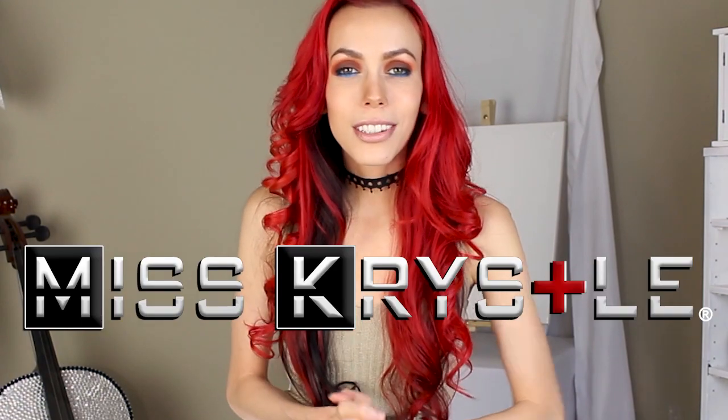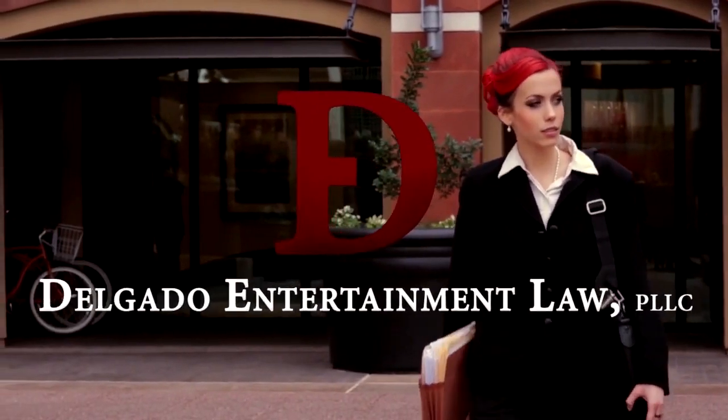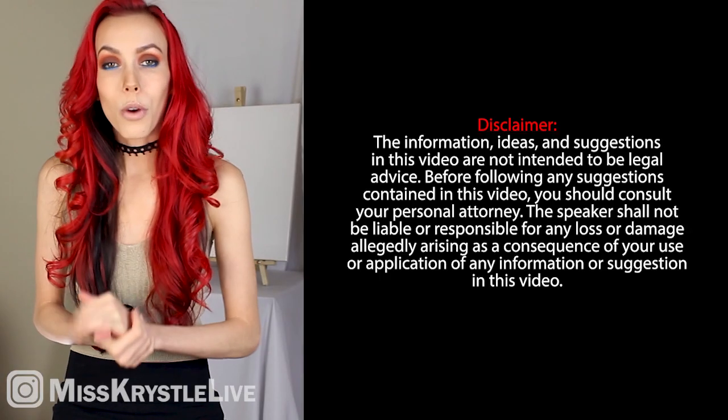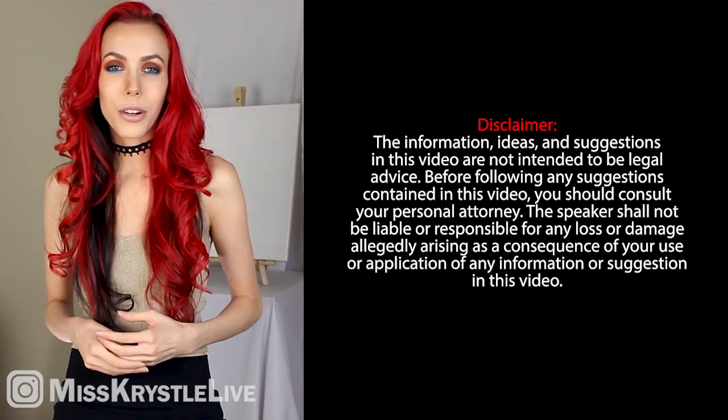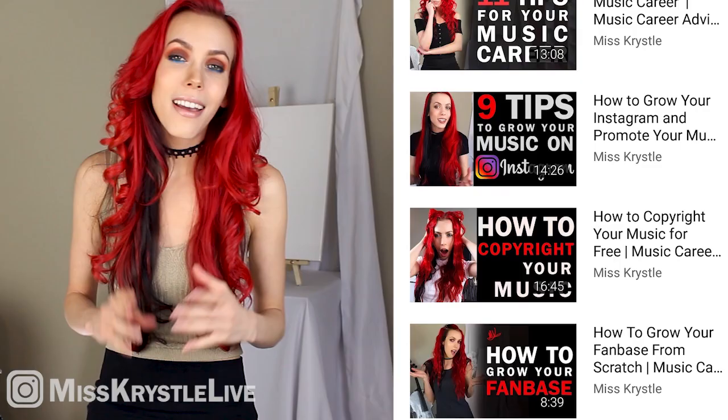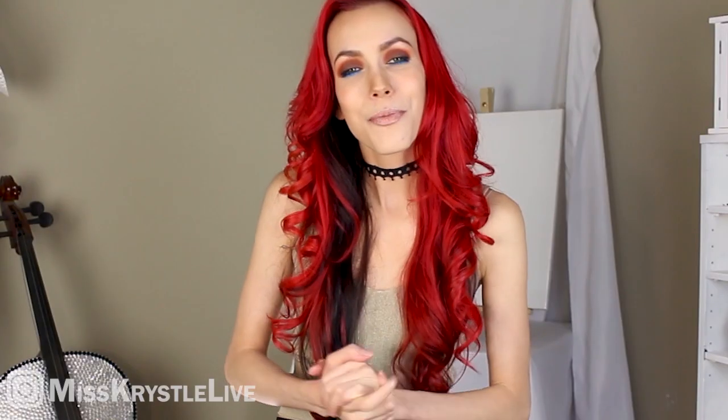Hi guys, I'm Miss Crystal. I'm an entertainment attorney and public speaker, I'm the owner of Duke's Up Records, and most importantly, I'm an independent musician. We release videos just like this once a week to help you with your music careers, and we discuss things like copyrights, trademarks, music marketing, and everything in between. So let's get into the video.